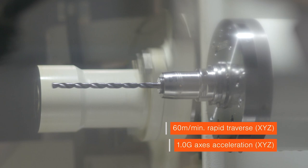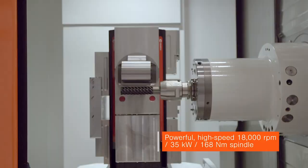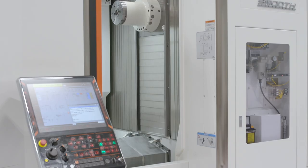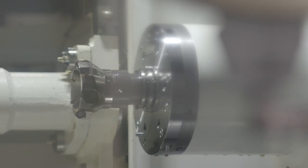At the heart of the machine is a powerful high-speed 18,000rpm spindle that delivers 35kW of power and 168Nm of torque. The motor features two electrical windings which gives it a two-gear shift, meaning it has power and speed at the top end and also power and torque at the bottom end. We also feature optional spindles for dedicated applications such as a 14,000rpm high-torque spindle and 25,000 and 30,000rpm high-speed spindles for machining non-ferrous materials.